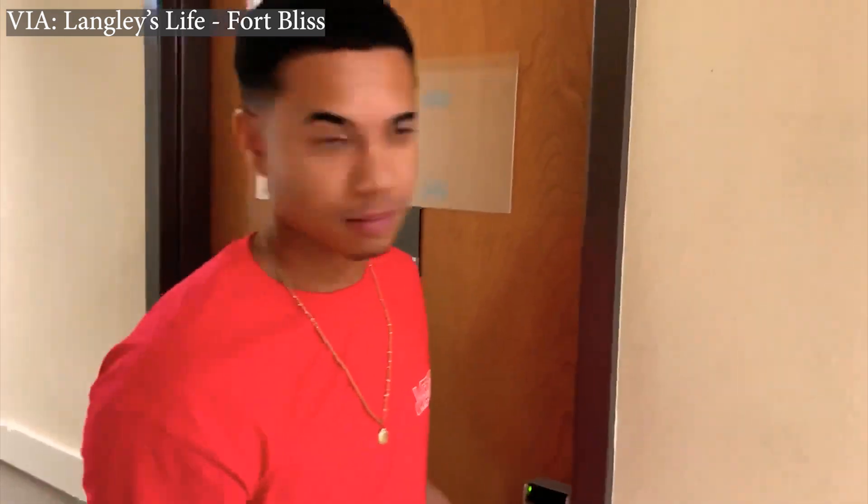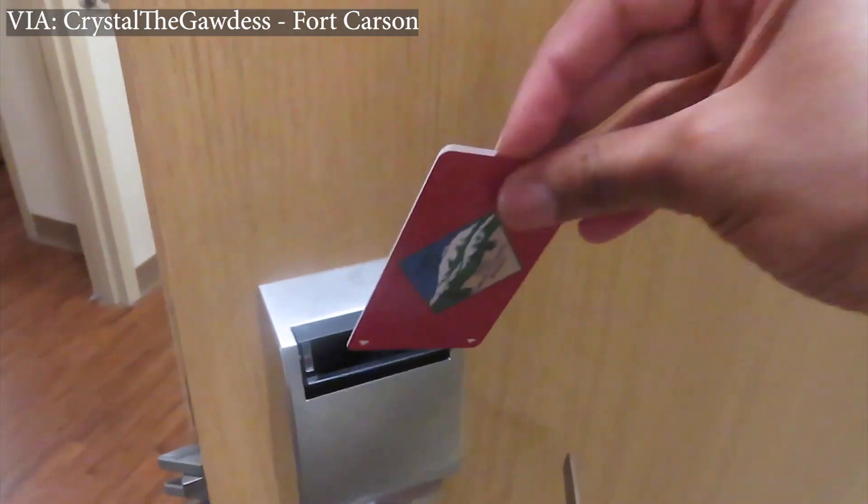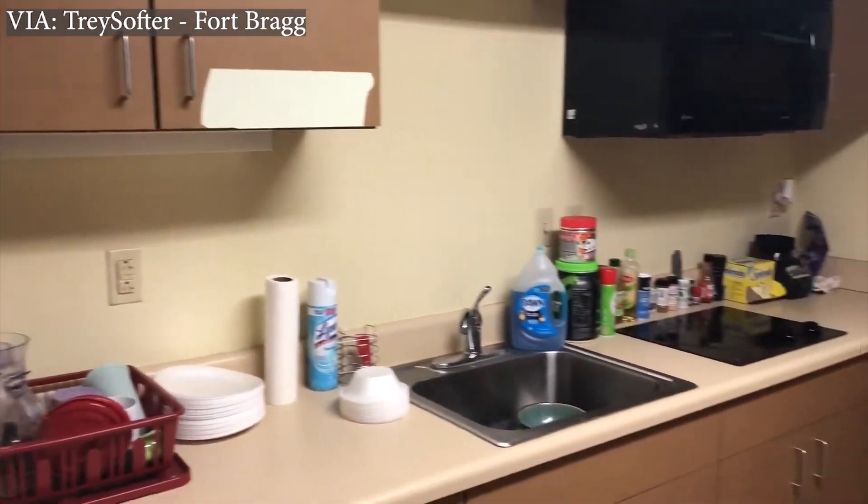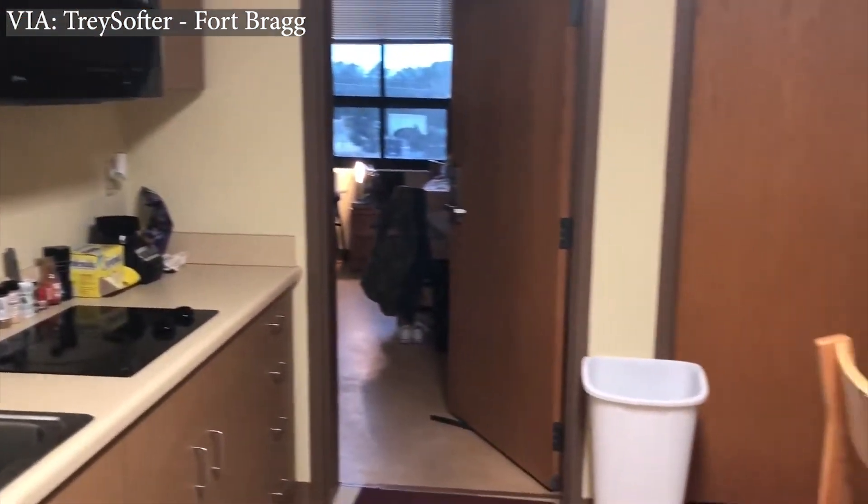To get into the rooms, the most common newer barracks use a key card, kind of like you'd use in a hotel — you swipe it, insert it, or tap it to a reader to gain access. Some older barracks may still have keys, but they've generally moved away from keys because if a soldier loses a key card, they can just rekey and deactivate the old one. When you open the door, you might have a common area with two separate bedroom doors, or it might just be one open room that's all yours.